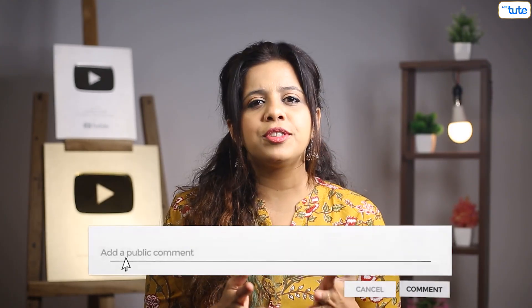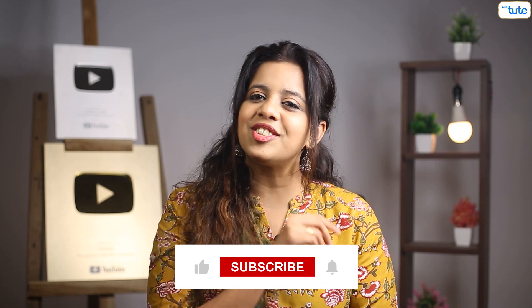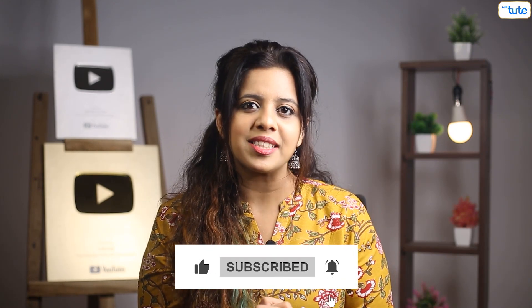In the comments we would love to hear some home remedies to reduce numbness caused by neuropathy. Till then, like, share and subscribe to Let's Tube for more such informative videos. Keep watching, keep growing. Thank you.